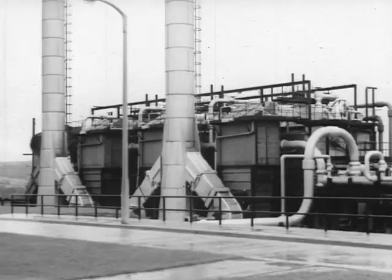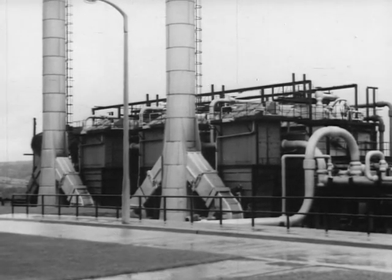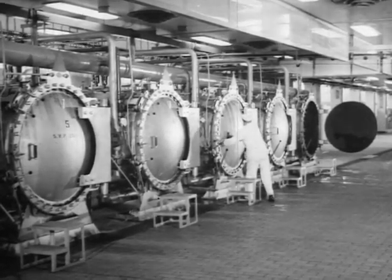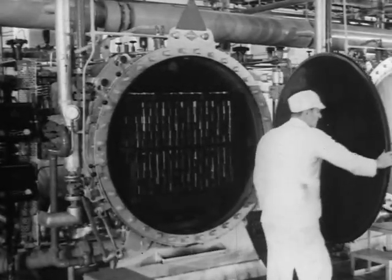With a turn of a valve, it can provide the gentle temperatures used in preparing the most delicate of foods, or the high ones needed in the sterilizing plant to ensure prolonged keeping quality for the canned products.